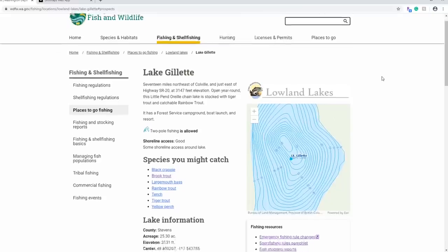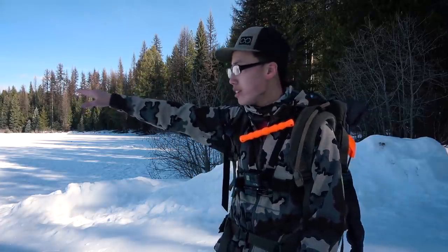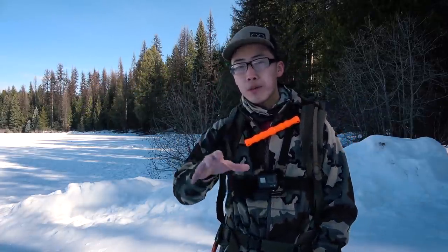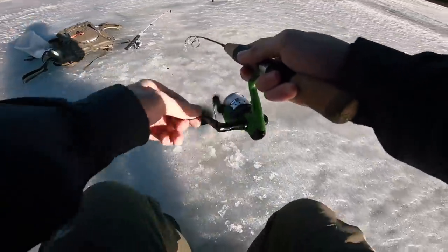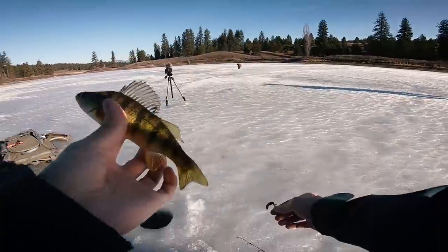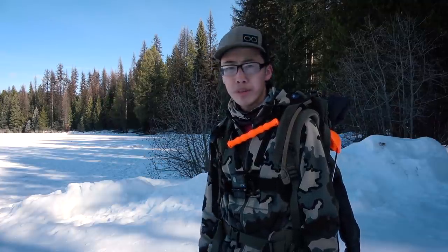It's a multi-species lake — there's trout, perch, and crappie. I'm out here with Andrew, who's on the ice drilling holes. We were originally fishing at Hatch Lake, which is southeast of Callville, but we only caught little dinky perches — not worth it — so we decided to come up here to Gillette Lake. Hopefully the fishing is good and we can put a beat down on some fish.